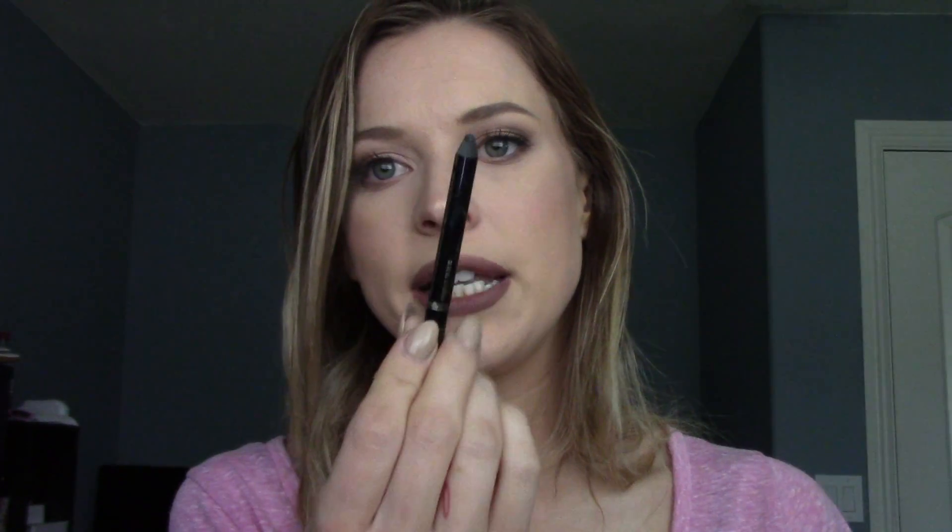I also went through the Too Faced Perfect Cat Eyes Waterproof Eyeliner. I didn't use it all the way through — it dried out, which is my fault for having it too long. But while it lasted it was really creamy, very pigmented, an amazing black. It's awesome.